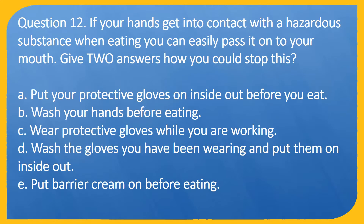Question 12. If your hands get into contact with a hazardous substance when eating, you can easily pass it onto your mouth. Give two answers how you could stop this. A. Put your protective gloves on inside out before you eat. B. Wash your hands before eating. C. Wear protective gloves while you are working. D. Wash the gloves you have been wearing and put them on inside out. E. Put barrier cream on before eating.